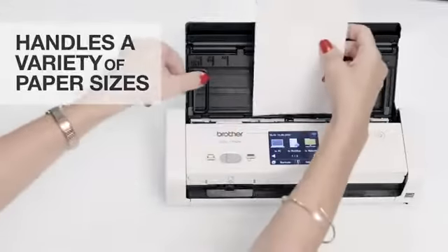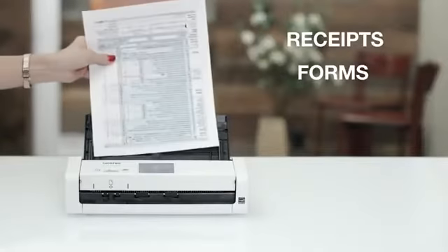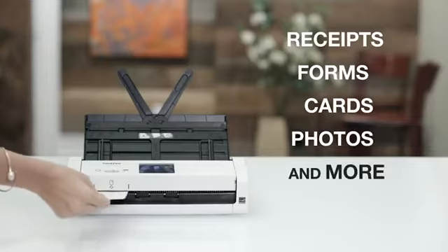A variety of paper sizes, receipts, multi-page forms and files, plastic cards, photos, and more.